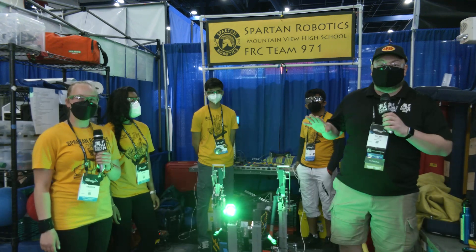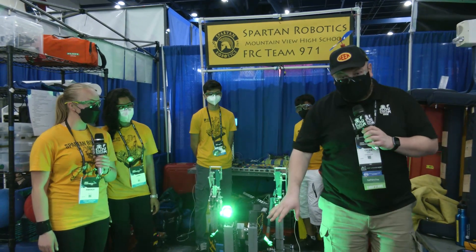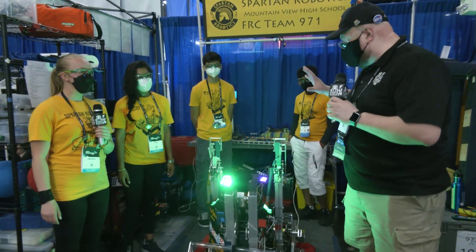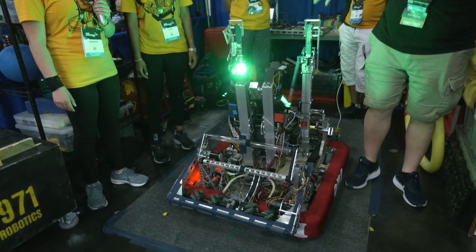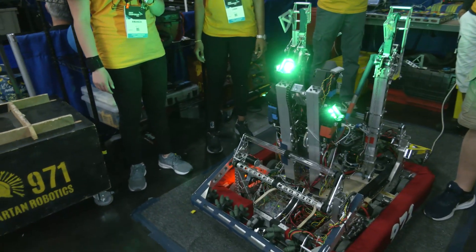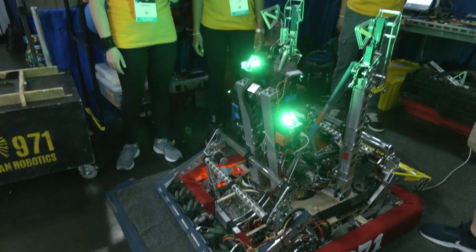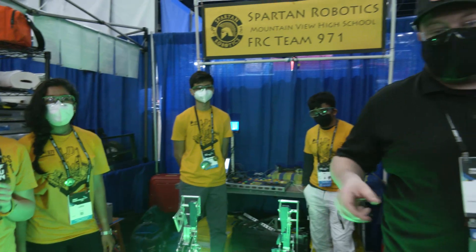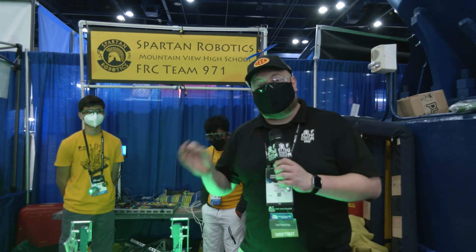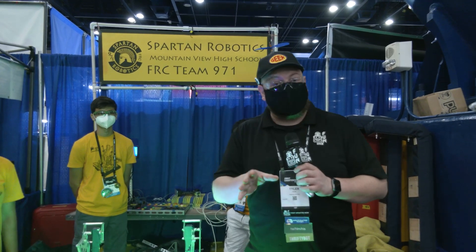Hey everybody, it's Tyler here at the Championships talking to team number 971 Spartan Robotics. You gotta take a look at this incredible machine — dual intake, the incredible turrets that you've known and loved from 971 for so long, some great software and an awesome climber. I have Amanda, Laura, Millen, and Het, and we'll be doing that full cargo journey through. There are so many little nuggets and tidbits about this robot that we have to break down here.